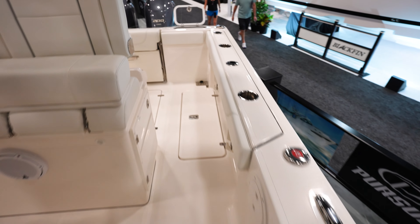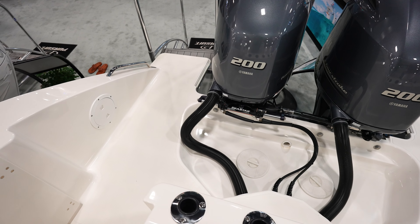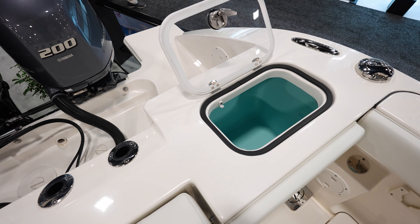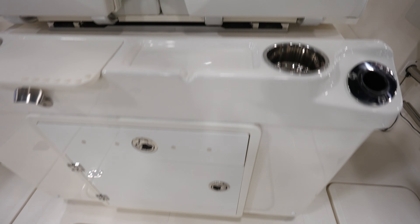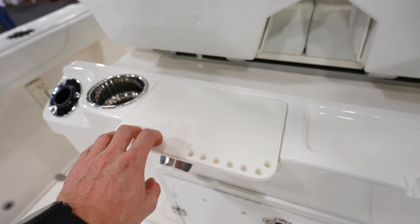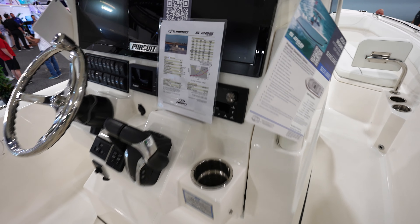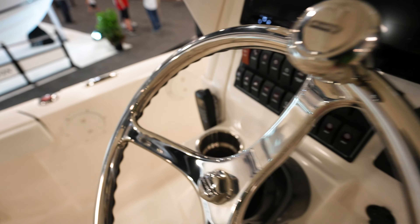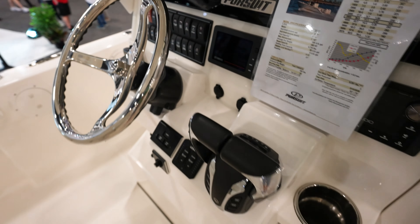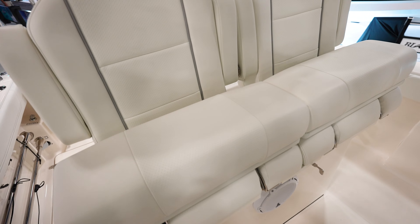Going around to the back, looks like we've got twin Yamaha F200s for power. Lots of room on both sides of the engines, livewell back in the corner, a seat in the back. We've got our tackle station — prep station with a nice piece of starboard where you can put hooks, tools, pliers, all that stuff. Really nice. I like the dash being flush mounted with GPSs, and all the rockers for controlling everything on the boat. Got two bolsters that flip up and down as leaning post seats in the helm.